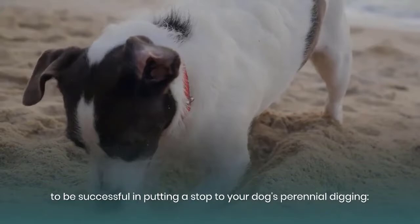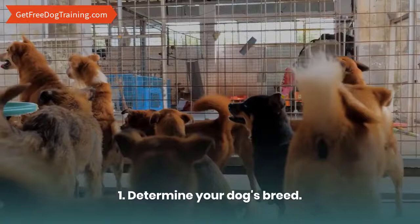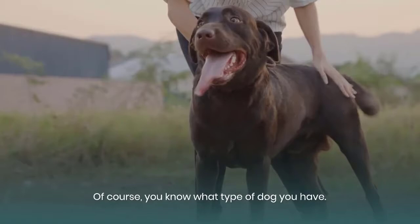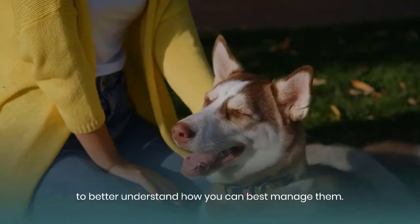1. Determine your dog's breed. You will have to know the background of your dog. Of course you know what type of dog you have, but make sure that you research the temperament as well as the nature of such a breed to better understand how you can best manage them.